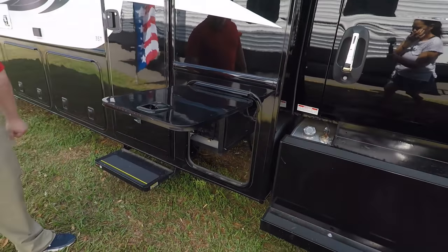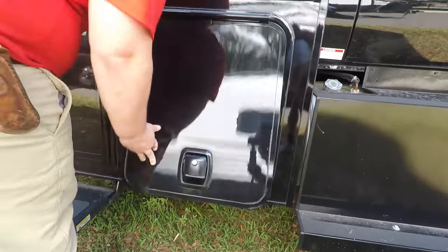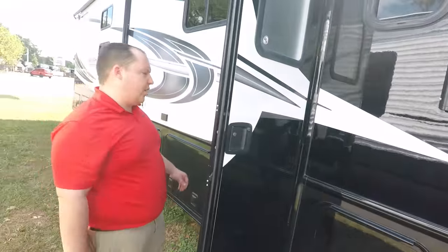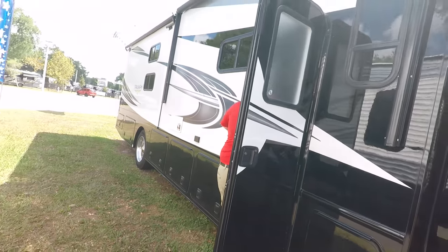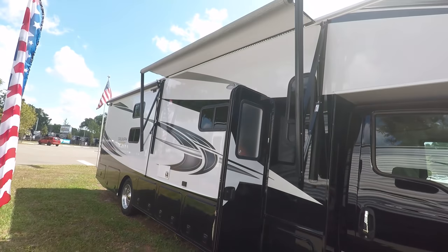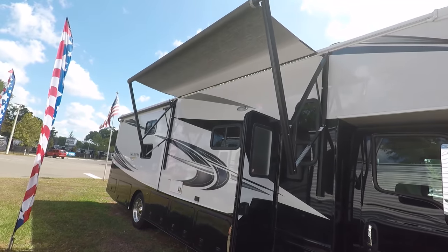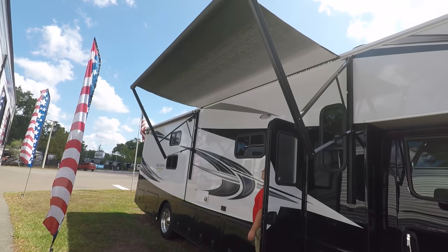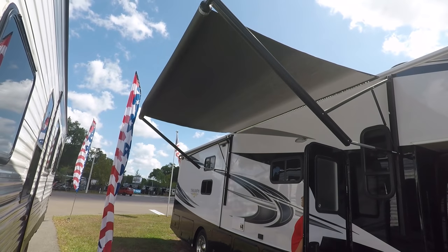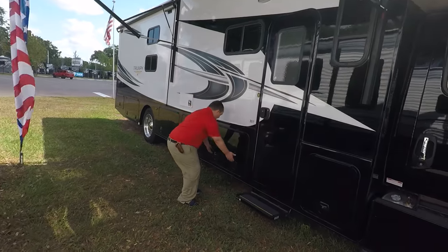Check out the battery storage right there. Fiberglass doors, but they are slam-latch. You have a nice power awning with LED lights — that one is all the way out. Look at that awning, they did a good job. Nice power awning with LED lights.